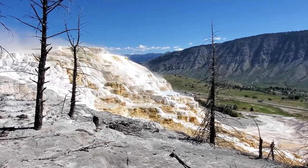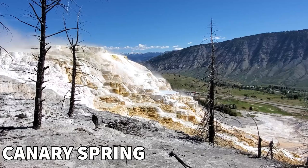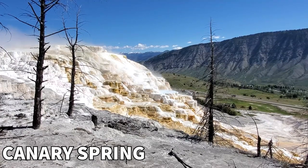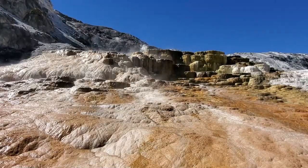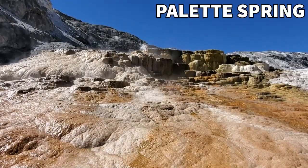Starting off with the ones that look cool — this one's called Canary Spring, looks beautiful, water is flowing over it, got some steam coming off of it, cool as hell. Next up, Palette Spring — look at that water flowing over the edge, that's awesome.